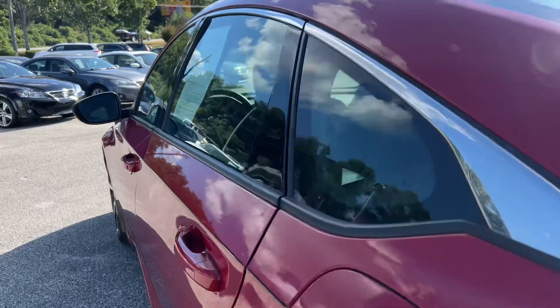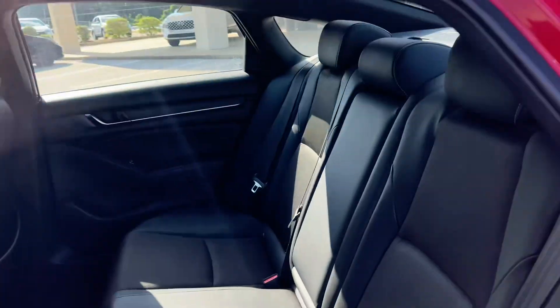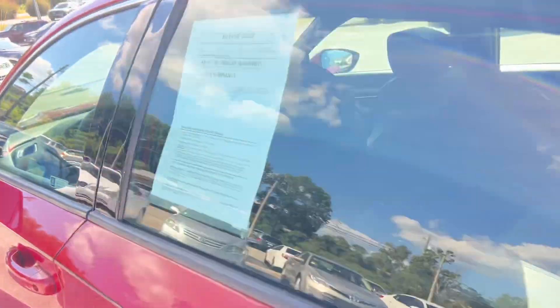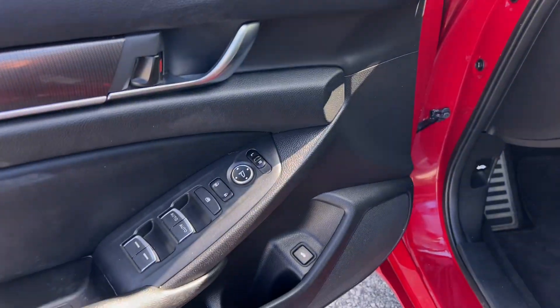Nice well-kept black interior, carpeted floor mats, power windows, locks and mirrors, power driver seat adjustments.